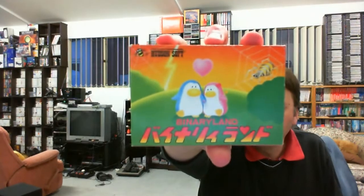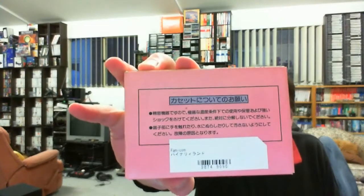Another one - it might have been about $5. This is Binary Land, complete. Even though it's Hudson Soft, it's got the penguin there - I was thinking it was the Konami penguin. Nothing really of much interest on the back. It's a single screen sort of puzzle game, and it actually has a pink cartridge. There's a manual back there too, so that one's complete.